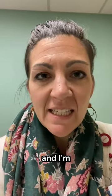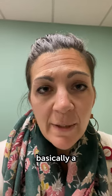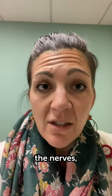Hi, my name is Michelle Ferris and I'm a pelvic floor physical therapist. Pelvic floor therapy is basically a specialized type of physical therapy that works on retraining the muscles, the nerves,